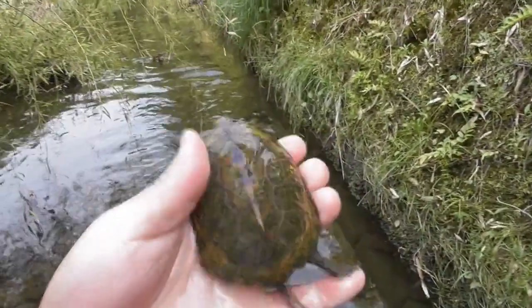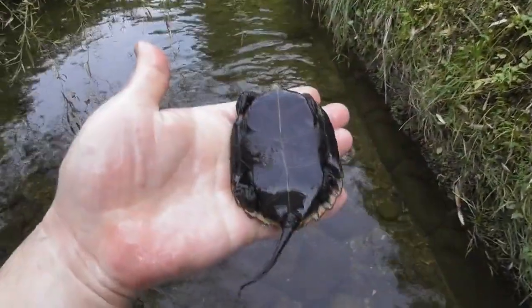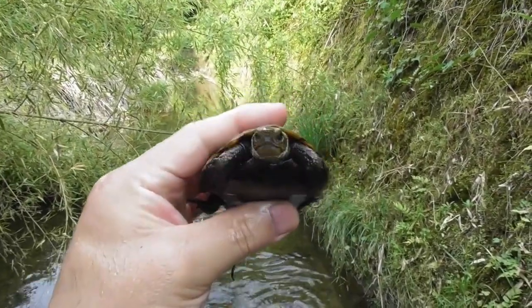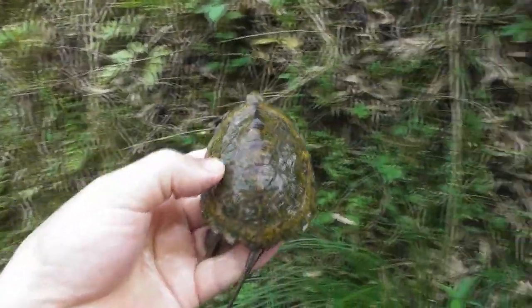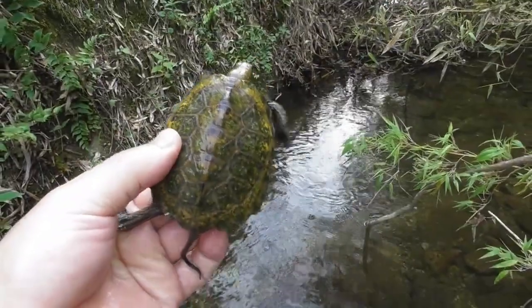This turtle looks a little plain. However, due to various problems, the numbers of this Japanese endemic turtle are decreasing. Therefore, these turtles in their natural habitat are very valuable. Of course, after the observation, the turtles will be released back to their natural environment.